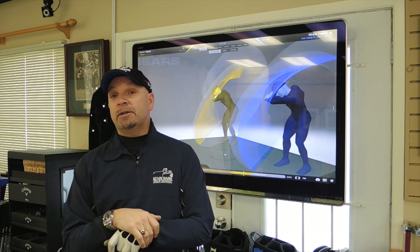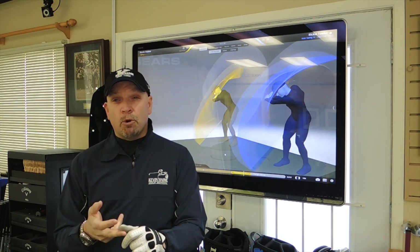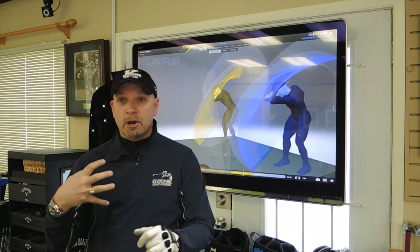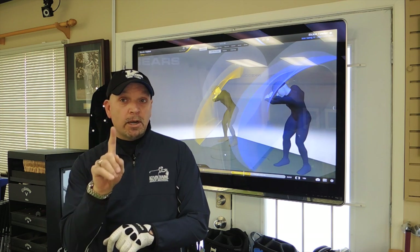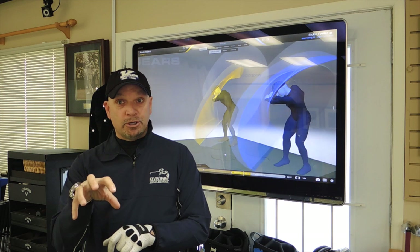People have heard about motion capture, of course, in Hollywood, in films, in the gaming industry. Somewhat in sports — they've seen Tiger dressing up with the markers. We're bringing it to Canada. We're the first in Canada to have a motion capture studio, a Gears motion capture studio. It's really exciting.